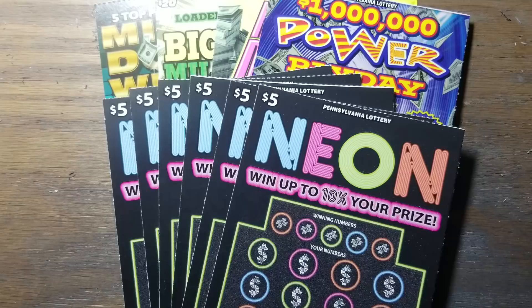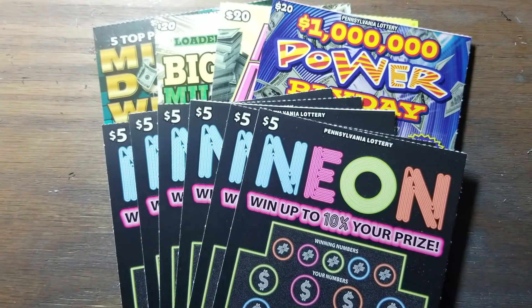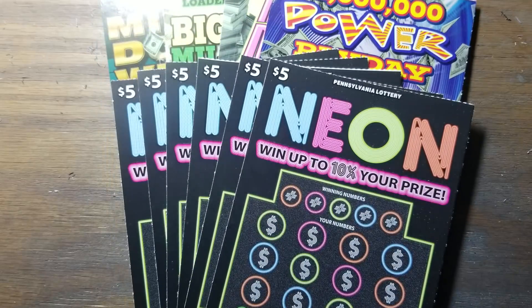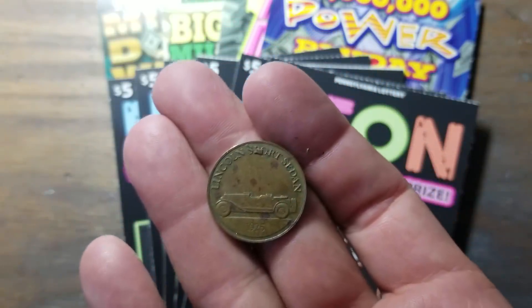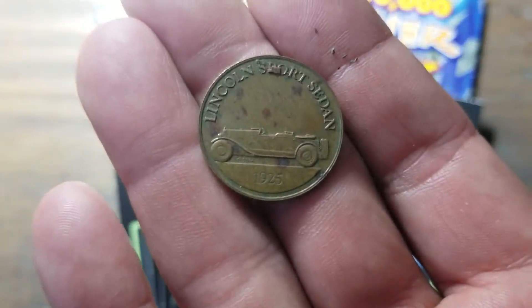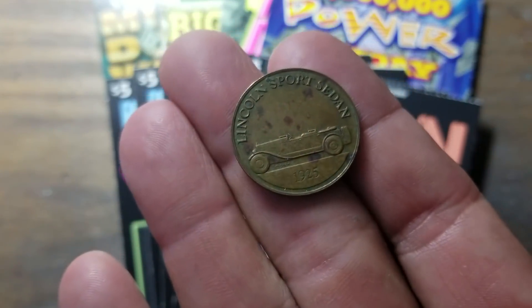Hey YouTube, Jack's back. Today we've got $80 worth of $20 lottery tickets — one of each of our current $20s and six of the new neon tickets, 54 through 59, the last six tickets in the book. I decided to empty the machine out, finish them all, bring them home and try them out. So that's our $110 session we're doing today in this here old Lincoln sports sedan.